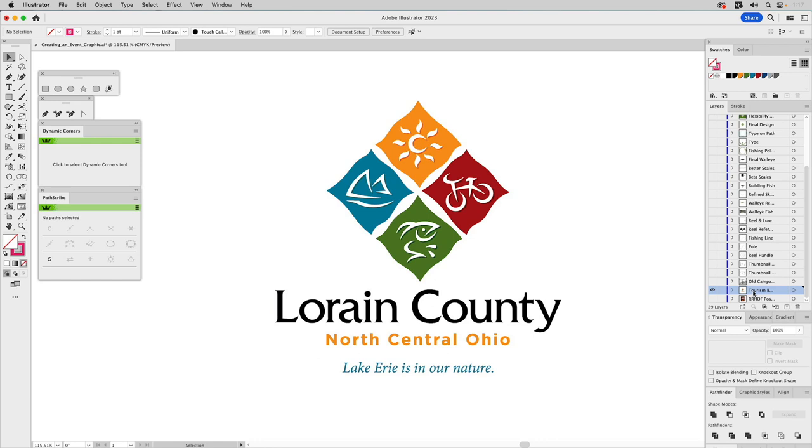I wouldn't do that now. All of us grow and learn and improve — I'm no exception. I look at the subtext below that says 'lake area is in our nature' and I would not have used a third font there. I even might not use the typeface I chose for Lorain County now. But it's not horrible. You learn what not to do, and never use three typefaces — that's a no-no.